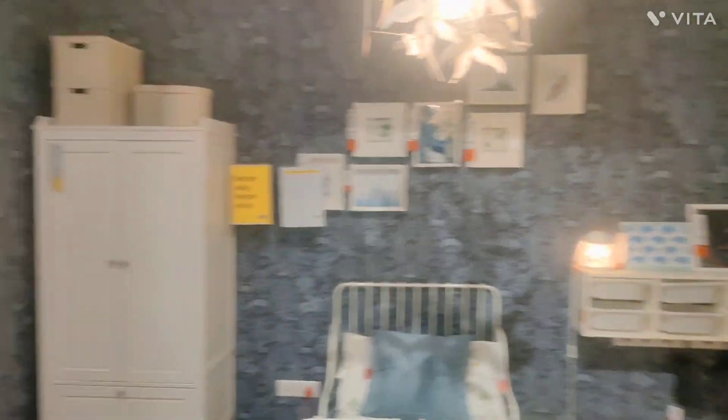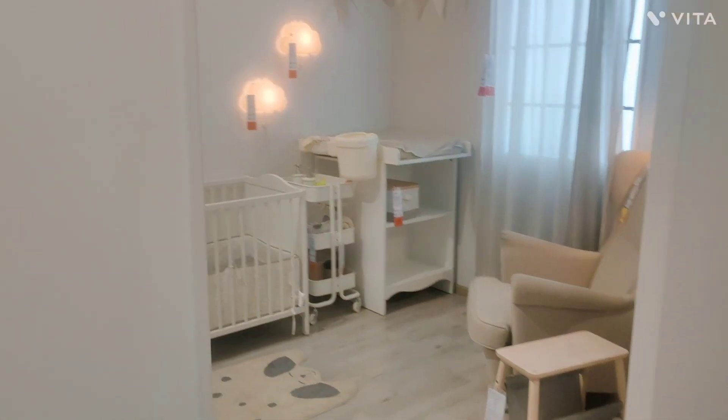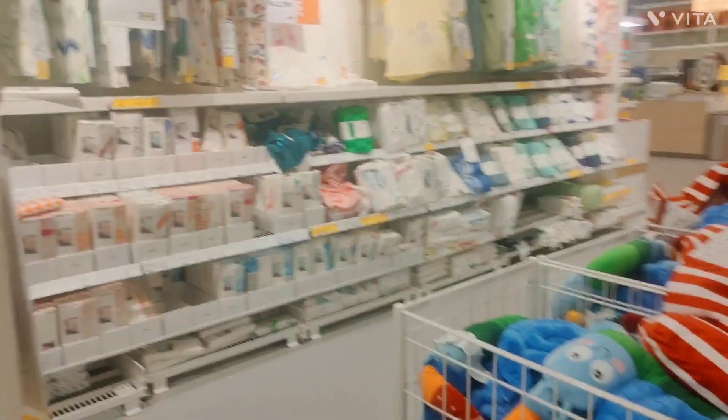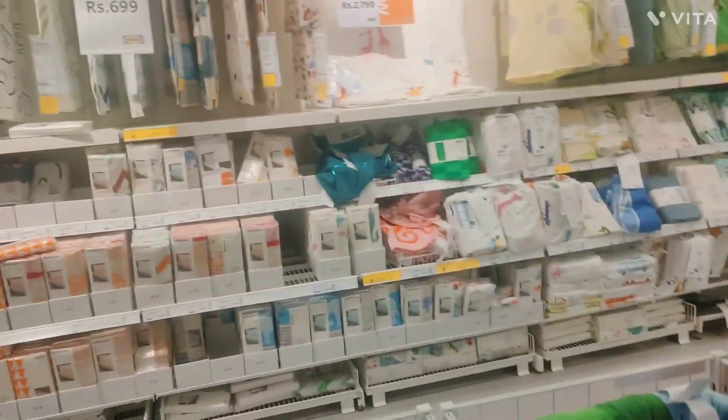Wow, such a nice bedroom. I wish I was a baby and I could sleep on it. I like all of these things. Look at these funny toys. It's so nice.